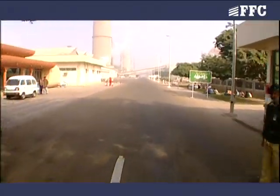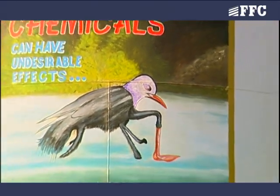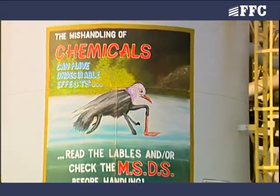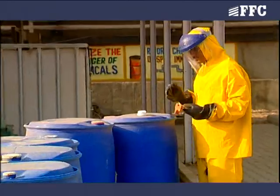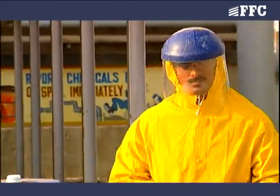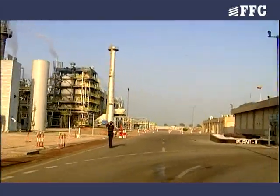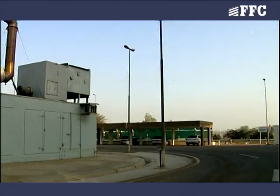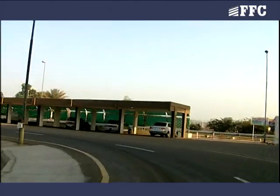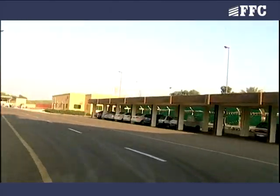While entering the plant, it is necessary to have a good knowledge of the chemicals used here, their associated hazards and suitable preventive measures. It is essential to be well aware of the entry and exit routes of the factory so that you can reach safe points in case of any emergency.